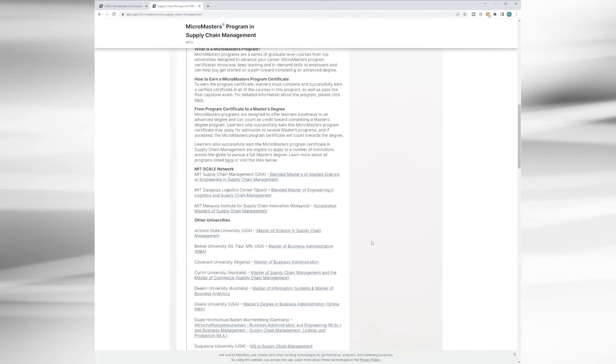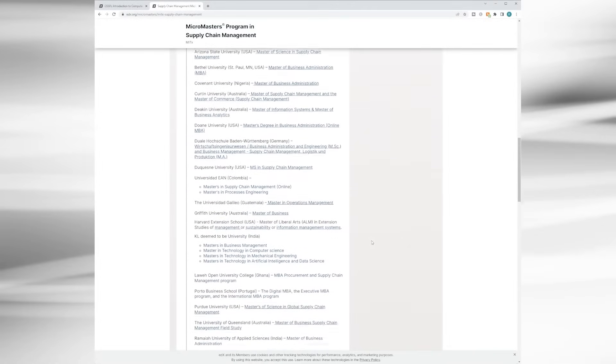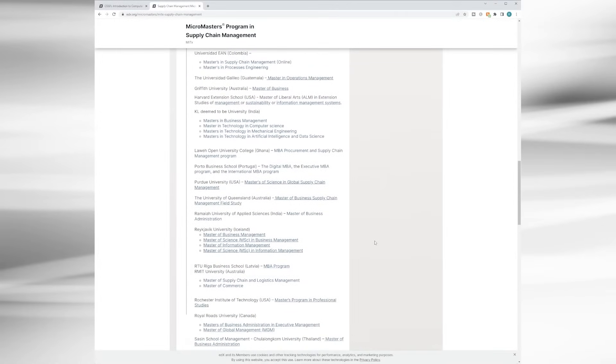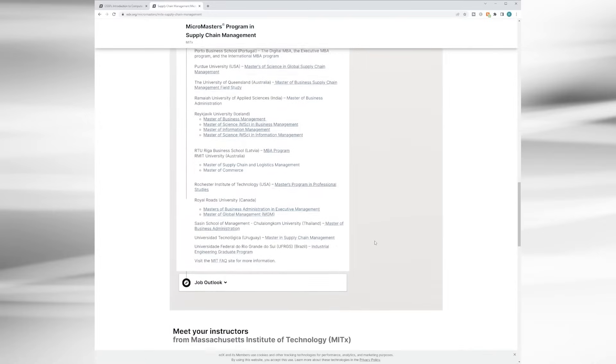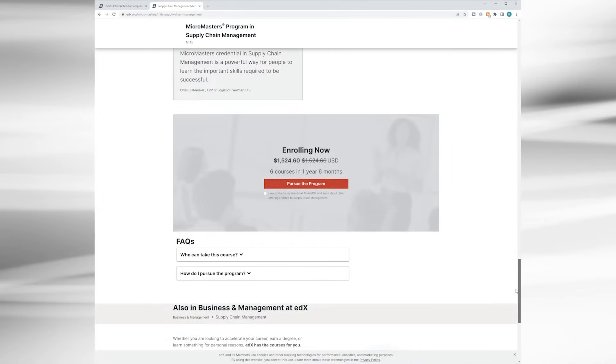So you're already getting a bit of a head start. A micro degree program is a great way to dip your toe in the water for a specific degree program without making a full commitment. If you complete it, you still have something to show for it at the end, and you can make the determination at that point whether to pursue something more formally through a full degree program.